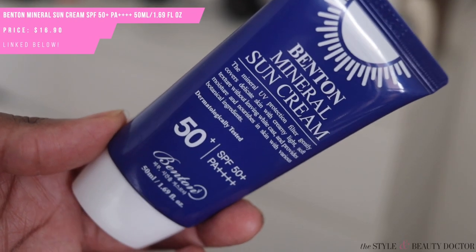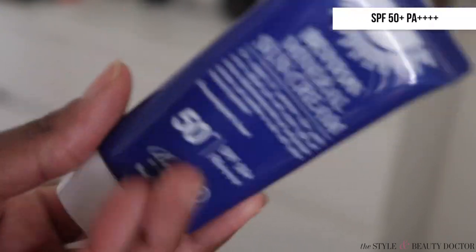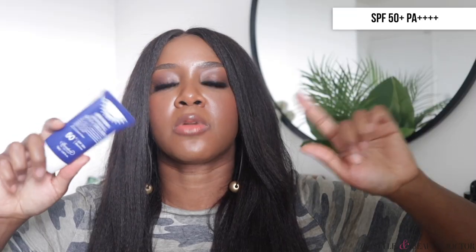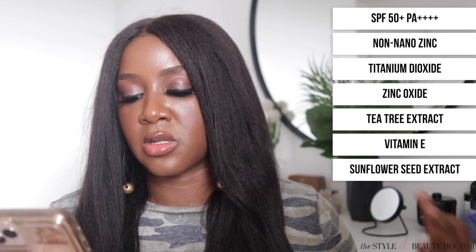First up, we have the Benton Mineral Sun Cream. It's SPF 50+ PA++++. This is a 100% mineral sunscreen — it uses non-nano zinc, meaning the zinc particles are larger and sit on top of the skin. The filters are titanium dioxide and zinc oxide. It also contains tea tree extract, vitamin E, and sunflower seed extract. I'll leave a link to the product so you can get the full ingredient list.